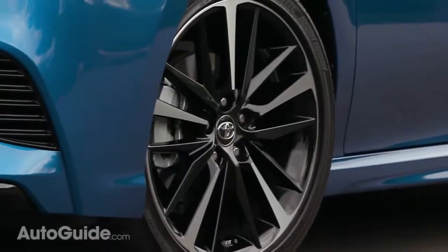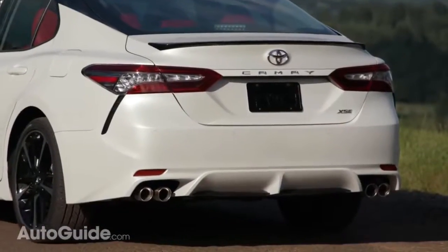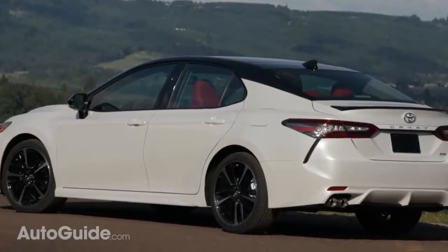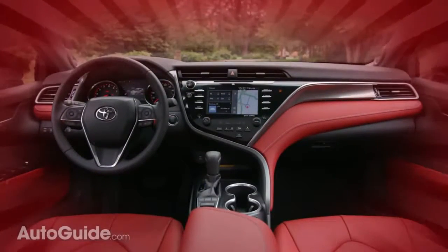19-inch wheels are available on a Camry for the first time ever. Ditto for quad exhaust tips, both of which are standard on XSE models. You can also get a blacked-out roof and even a red interior. How sassy!